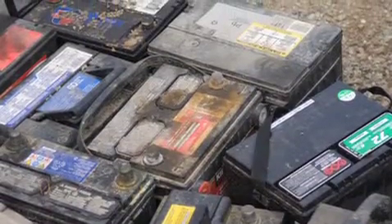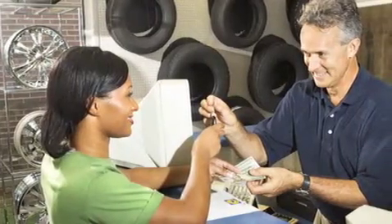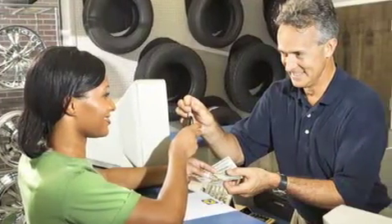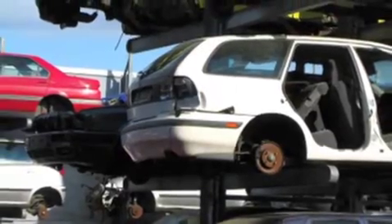Do you have out-of-date electronics taking up space? What about a junk car? Then turn to Holland Used Auto Parts. Serving Valerica and the surrounding area, we're your premier junk removal company.